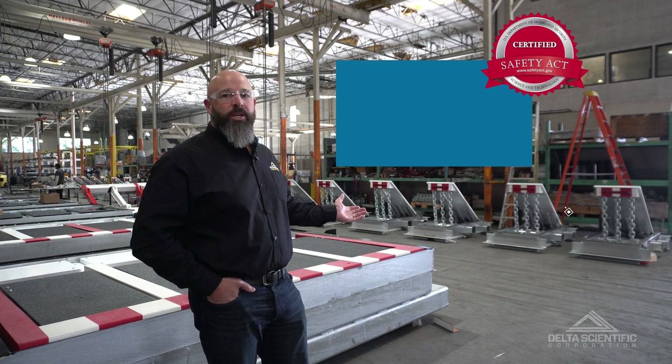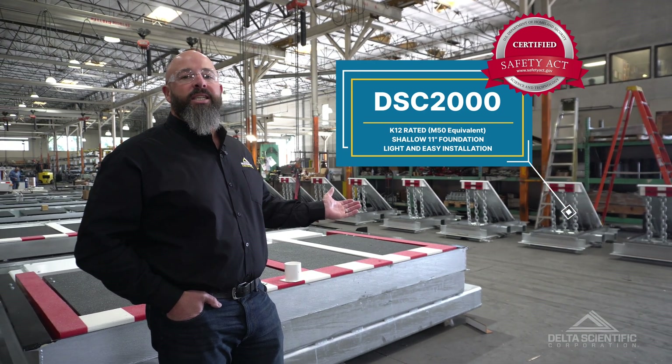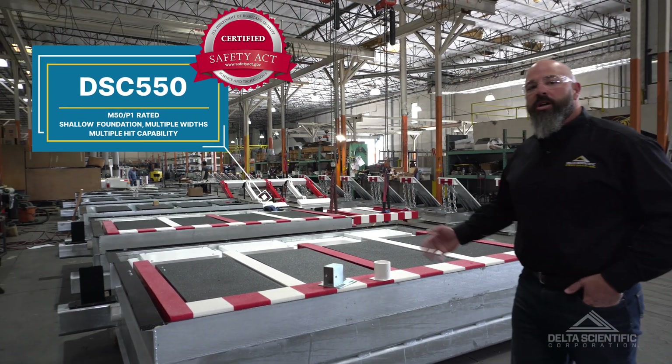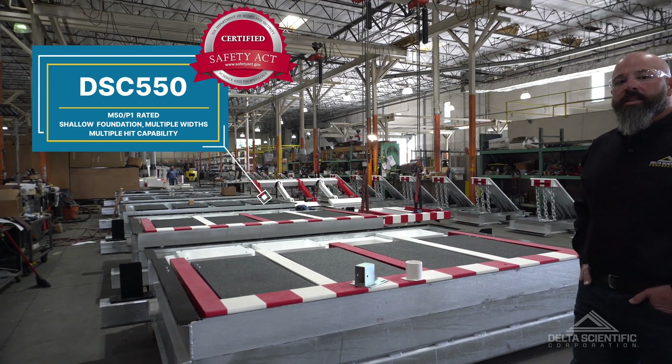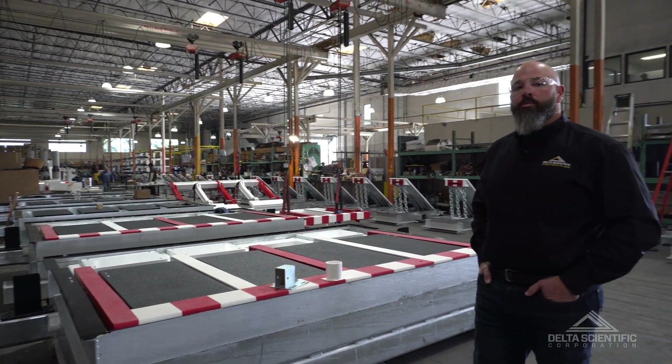As you can see behind me, we're getting ready to deliver dozens of our M50 rated DSC 2000 and DSC 550 vehicle barriers for the Department of Defense to protect our U.S. military. Made in America, protecting the country.